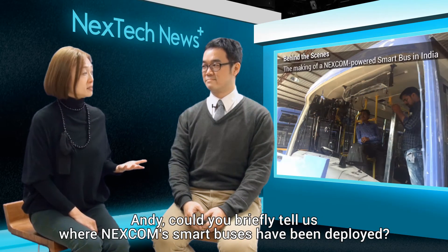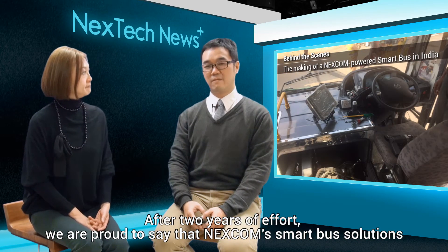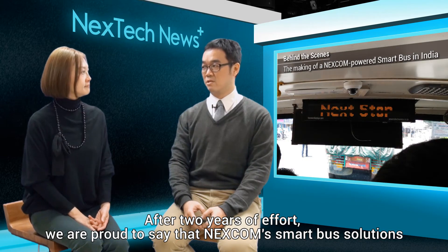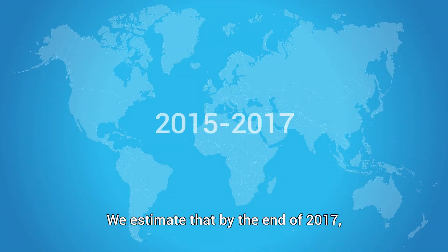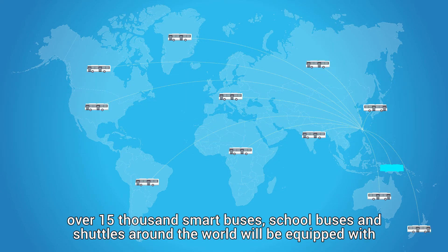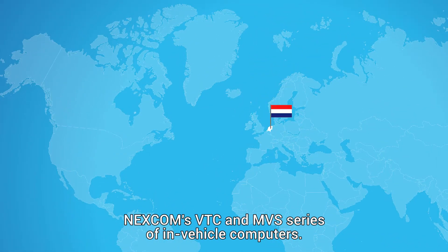Andy, could you briefly tell us where Nescom Smart Buses has been deployed? After two years of effort, we are proud to say that Nescom Smart Bus solutions have established great success in the public transportation sector. We estimate that by the end of 2017, over 15,000 smart buses, school buses and shuttles around the world will be equipped with Nescom VTC and MVX series of in-vehicle computers.